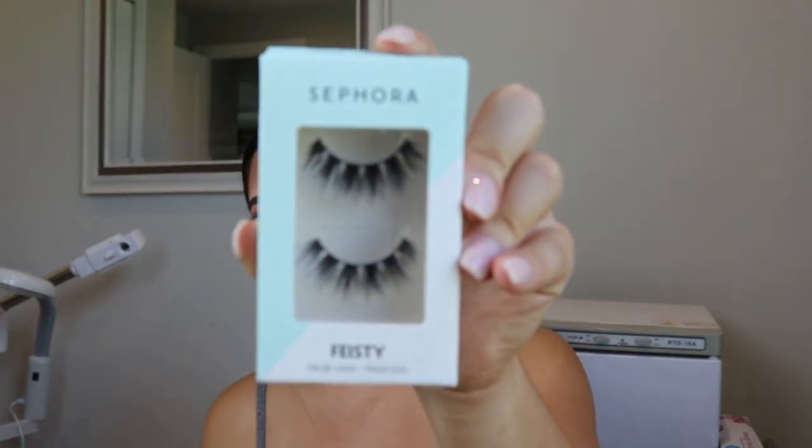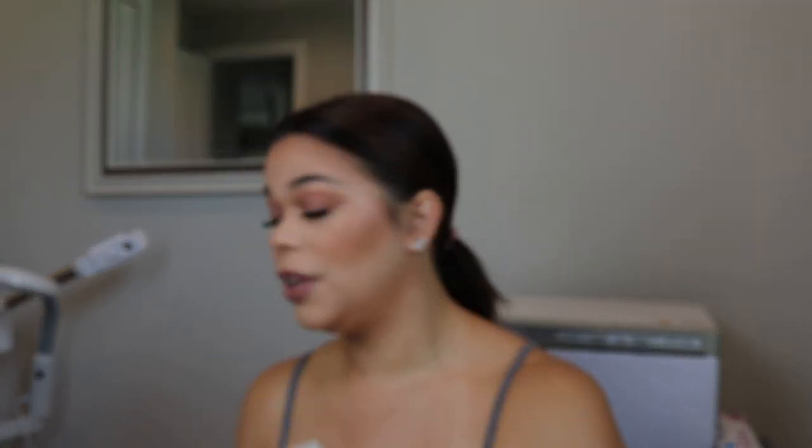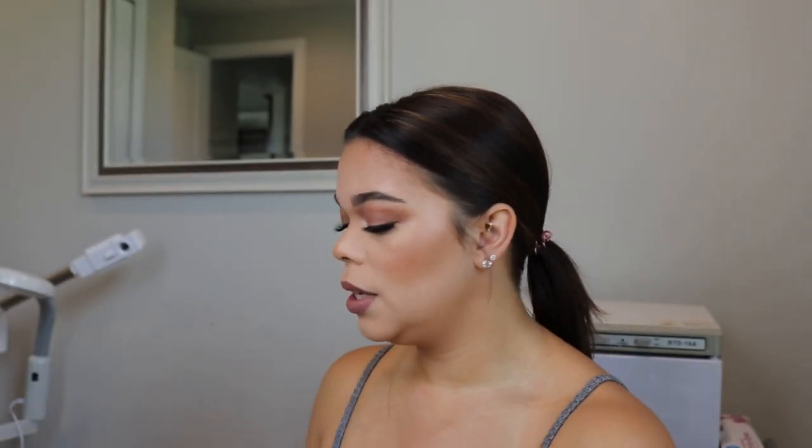I got a pair of Sephora lashes in Feisty. Sephora lashes are actually really, really good — they are some of my favorite lashes to use on clients and to use every day.